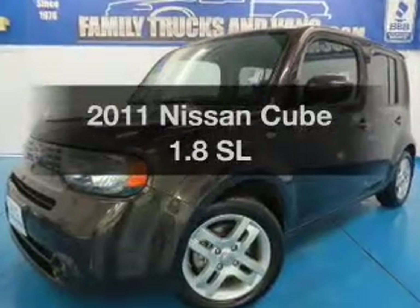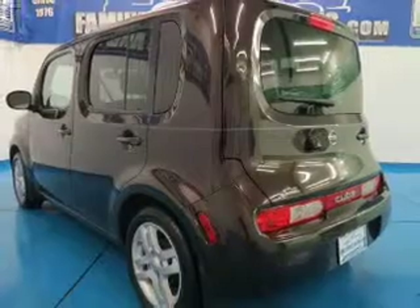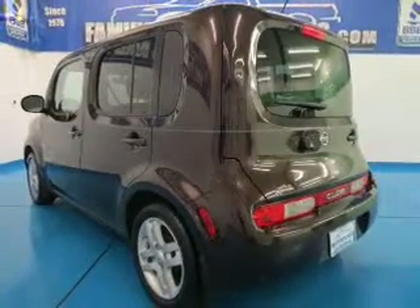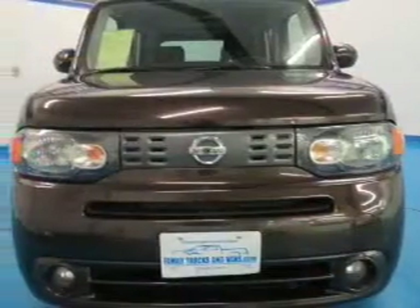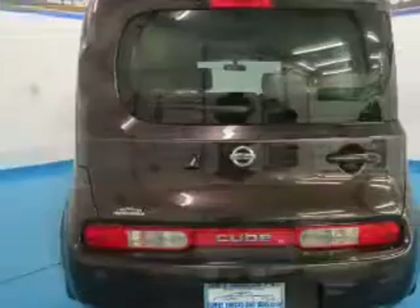Check out this 2011 Nissan Cube. If you're looking for an automobile with great attributes, look no further. The powertrain includes front wheel drive with an efficient four-cylinder engine connected to a manual transmission that'll keep you in touch with your vehicle.